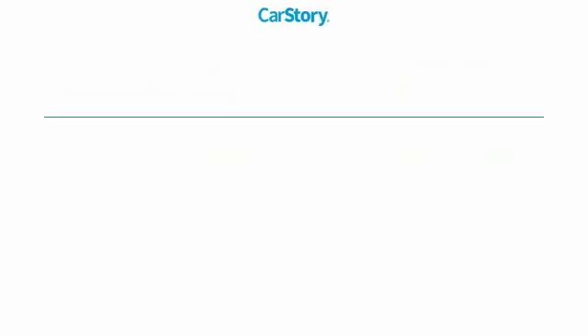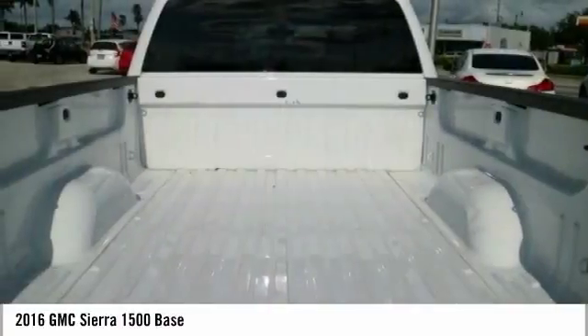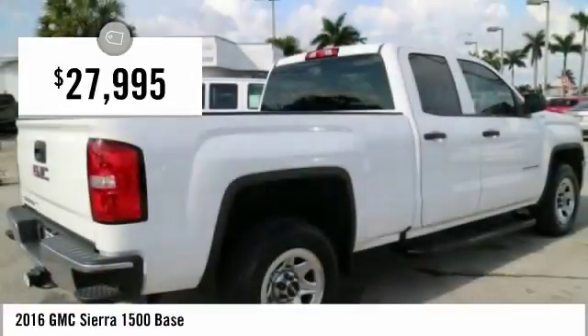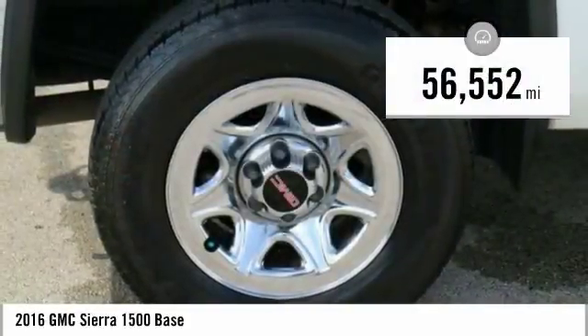Come test drive the 2016 Sierra 1500. The GMC Sierra is a full-size pickup with all the functionality you could expect. With multiple trim levels, the GMC Sierra provides a wide range of features. Power and advanced technology can both be found in this fantastic truck, priced below $30,000, with less than 60,000 miles.